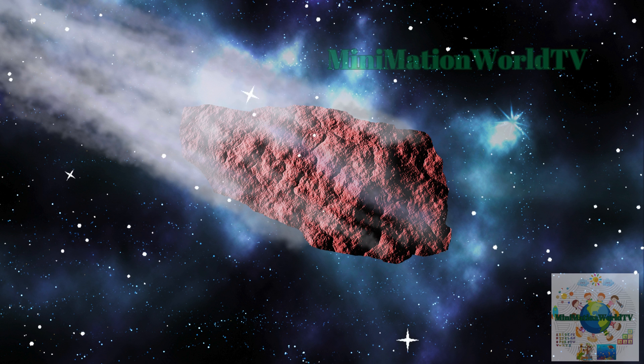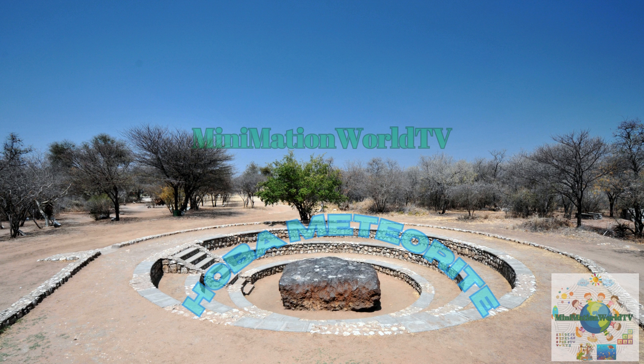What's the largest meteorite ever found? The Hoba meteorite in Namibia is the largest known meteorite on Earth, weighing an astonishing 60 tons. What makes this massive piece of space rock even more remarkable is that despite its enormous size and weight, it didn't create a crater when it landed. Instead, it gently came to rest on the surface, leaving scientists puzzled and fascinated. This unusual event has made the Hoba meteorite not just a significant scientific find, but also a unique and intriguing piece of cosmic history, offering us a rare glimpse into the mysteries of our universe.